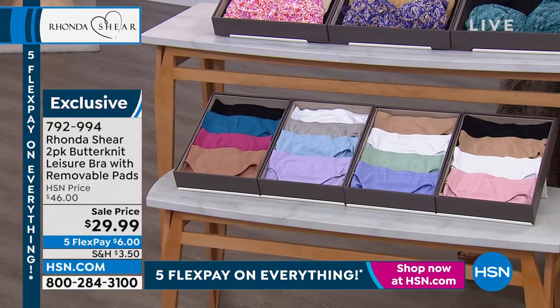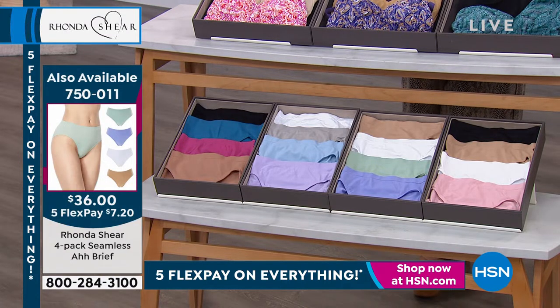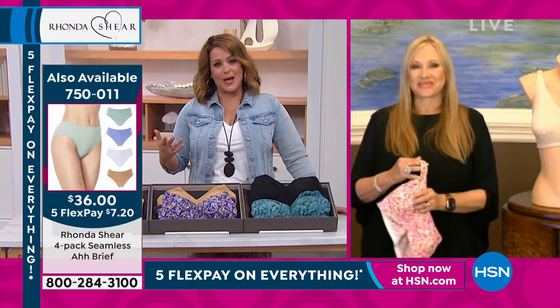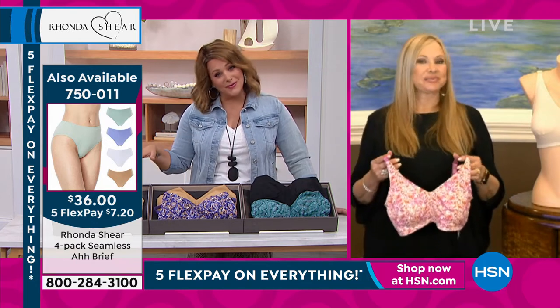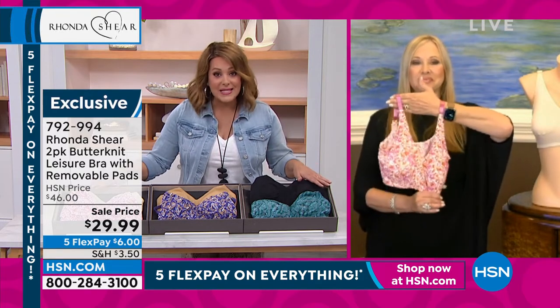The Ah brief is my favorite that Rhonda does, and it's a four-pack. You know, the truth is it's like you walk around with a different energy when you're wearing brand new bras and panties. We just want to be comfortable. If there's anything we learned these past two-plus years, it's that we don't have to suffer anymore, we don't have to be uncomfortable. You can find clothing that feels good and you're still put together.